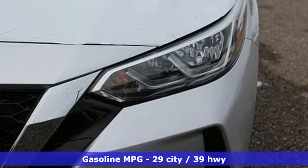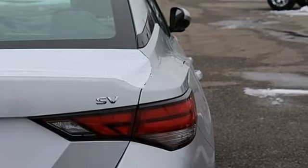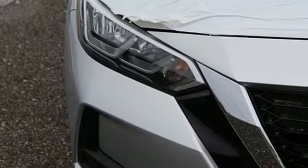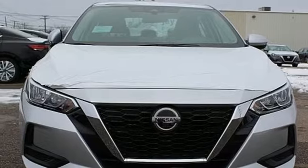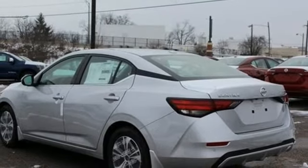Streaming audio, remote engine start, dual zone climate control, rear parking sensors, doors and push button start proximity key, manual tilting steering column, continuously variable automatic transmission, aluminum wheels, gas pressurized shocks and I-4 engine.